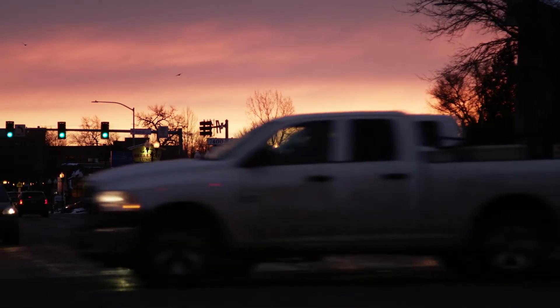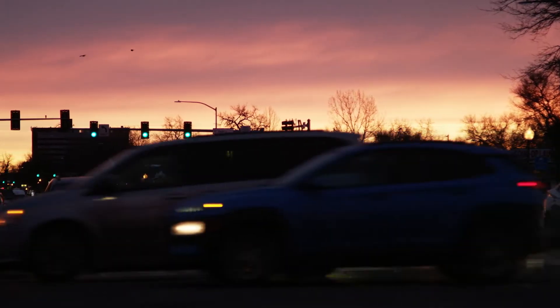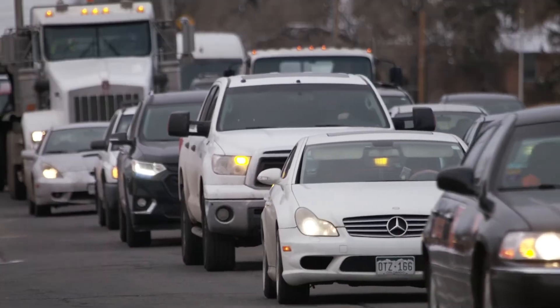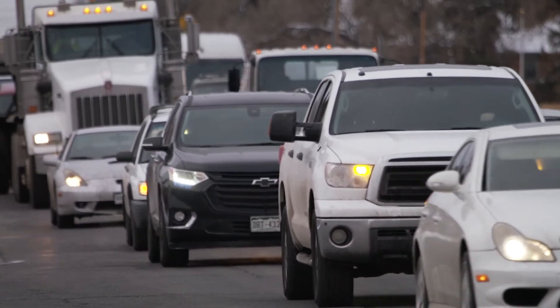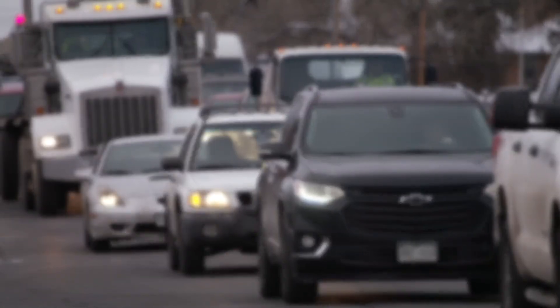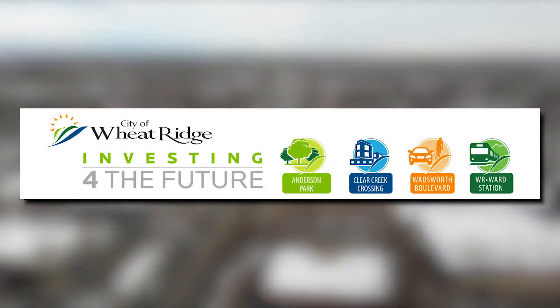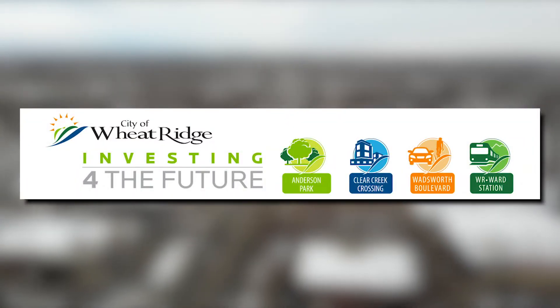After comparing the designs and with input from the community, the CFI, or continuous flow intersection, provides our community with the best and safest solution to congestion on one of our busiest thoroughfares. We are excited to begin improvements to Wadsworth as just one of the promises made with the passage of 2E.